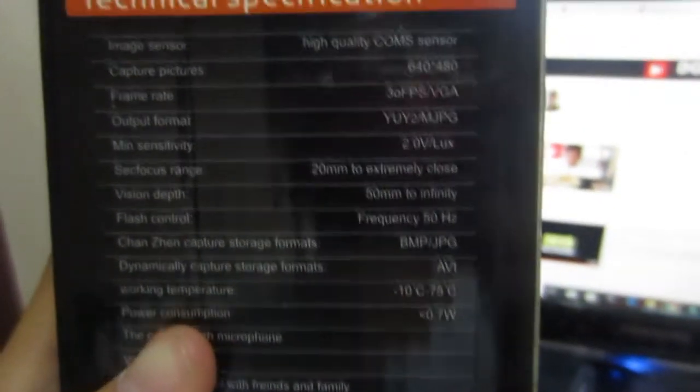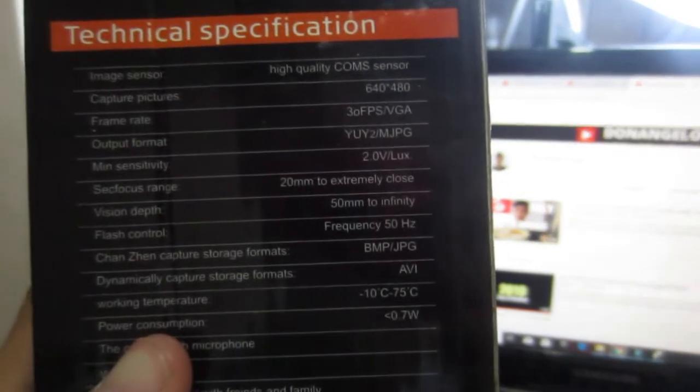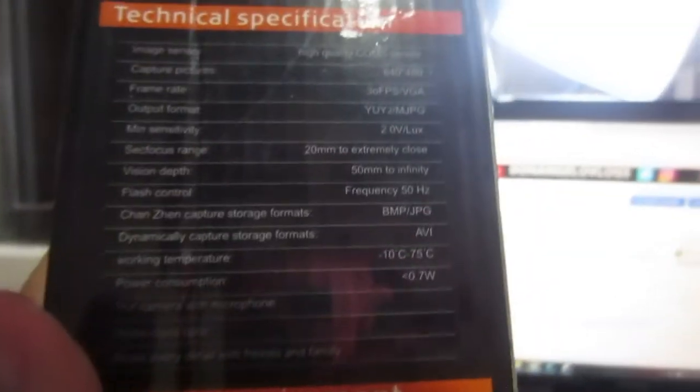So this is the camera I'm currently using — the USB webcam that only costs 299. And I got to say, this is really 240p quality. This is an old quality webcam to be honest. You can adjust the focus on this thing. On the box it says image sensor: high quality CMOS sensor. Well, I don't call it high quality. Capture pictures: 640 by 480p. That explains it. Frame rate is 30 FPS. What does that even mean? 3 FPS? That's lame. So all of this is just boring. Power consumption, camera with microphone — yeah, I'm not going to test the microphone.